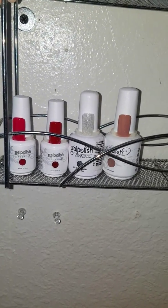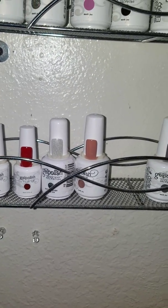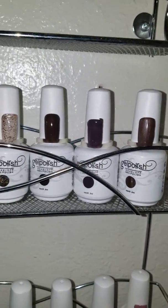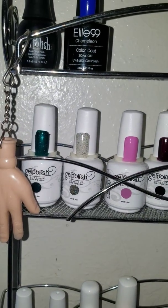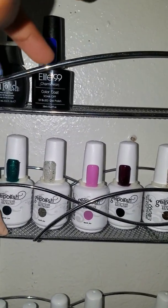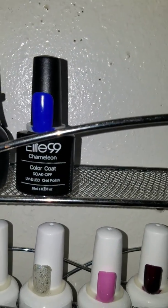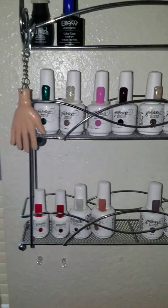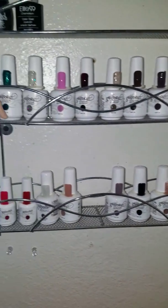I still have more coming in, and most of these gel polishes are by Elite 99. This polish was actually a wish granite — that Elite 99 right here, it's a chameleon color-change polish. Alright guys, that is it, that's all I wanted to show you until next time.